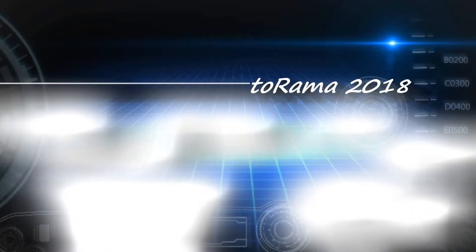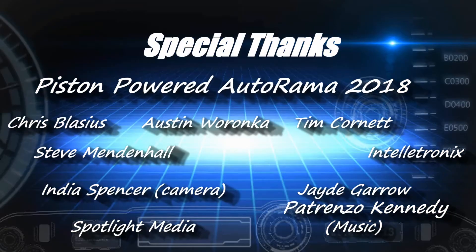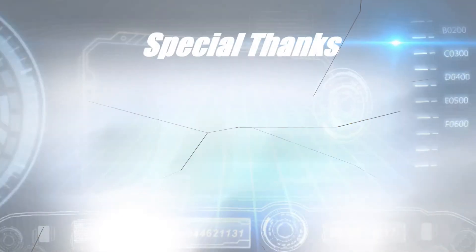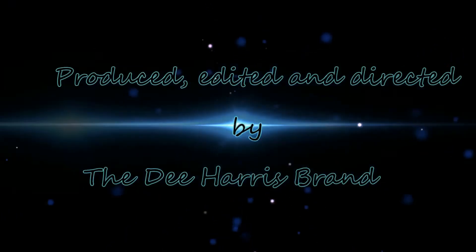Thank you for watching this edition of On Screen with Dee Harris from the 2018 Piston Power Autorama. Be sure to like the Dee Harris brand on Facebook and YouTube for future episodes of On Screen with Dee Harris, the Geek Talk podcast, the Week in Wrestling, and our upcoming WrestleMania podcast. Also be sure to check out Team Prodigy 216 on Facebook. I've been Dee Harris — thanks again for watching.